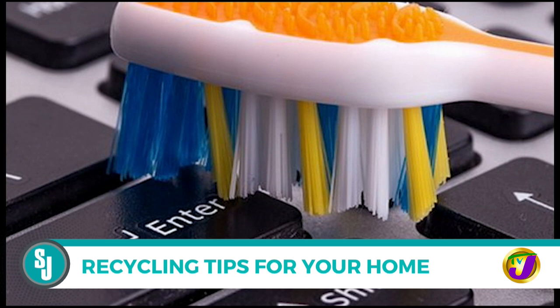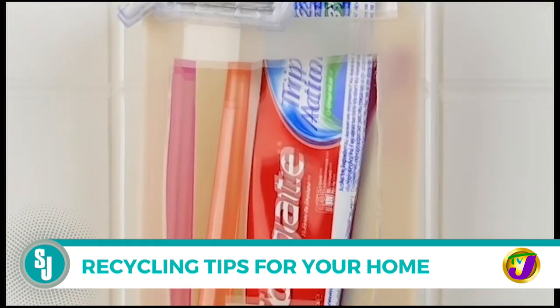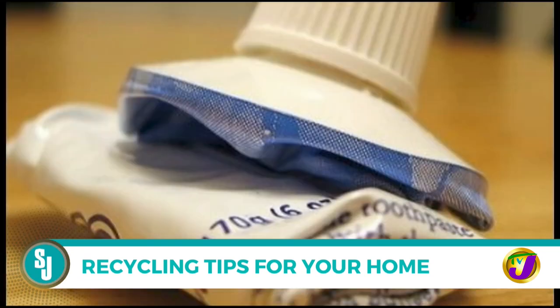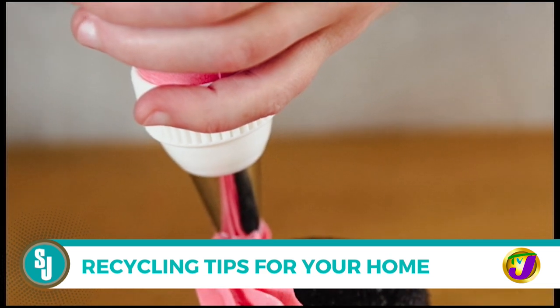Toothbrush and toothpaste tubes: save old toothbrushes to scrub hard-to-reach places or delicate items like grout and underneath fixtures on faucets. Clean old toothbrushes and reuse them as eyebrow brushes, hair color applicators, or cleaning tools for electronics. Empty toothpaste tubes can be repurposed as a funnel by cutting off the bottom, or as a frosting tube for icing cakes.